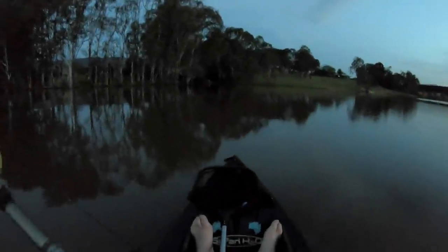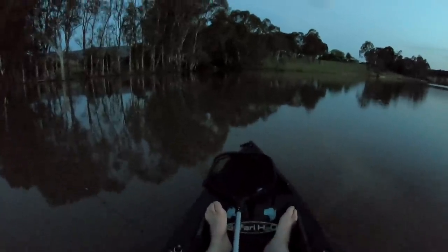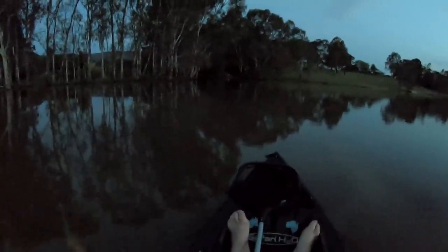Righto folks, I'm almost back at the car. I've had an absolutely fantastic evening. I'm very impressed with the Tubby Native Minnow — it actually dives deeper than I thought it would, and obviously the yellow belly love it. I caught three, missed a few others. It was really slow to start with — it wasn't until sunset that the fish went mad for a little while, that magic hour. And I've had a blast. Thank you very much for watching. If you liked this video, give it a big fat thumbs up, hit the subscribe button, and hopefully I'll see you on my next fishing adventure. Ciao.